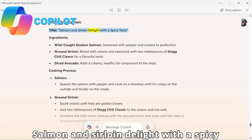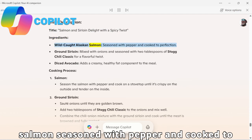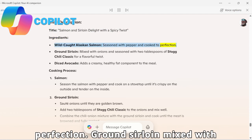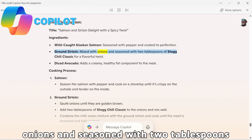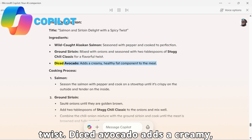Title: Salmon and Sirloin Delight with a Spicy Twist. Ingredients: wild-caught Alaskan salmon, seasoned with pepper and cooked to perfection; ground sirloin mixed with onions and seasoned with two tablespoons of Stag Chili Classic for a flavorful twist; diced avocado adds a creamy, healthy fat component to the meal.